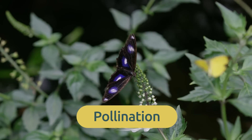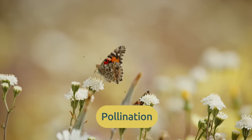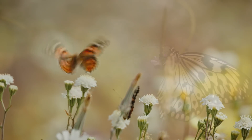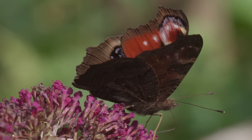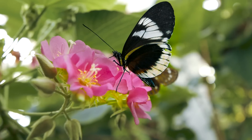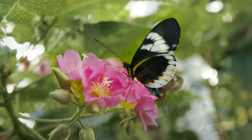Pollination means they transport pollen from one flower to another, assisting in flower reproduction. This process is fundamental for Earth's life support. So if you find a butterfly on your path, don't disturb it — it's doing something very important!